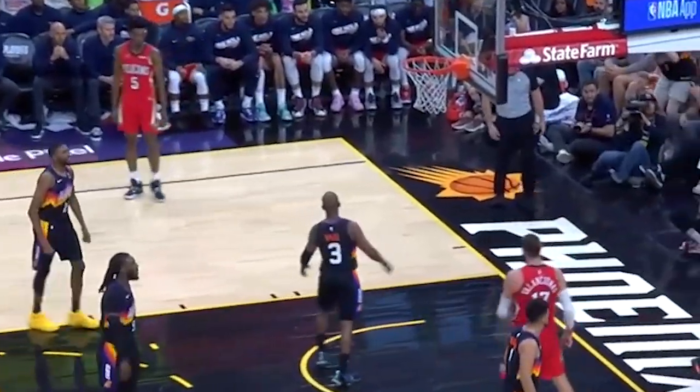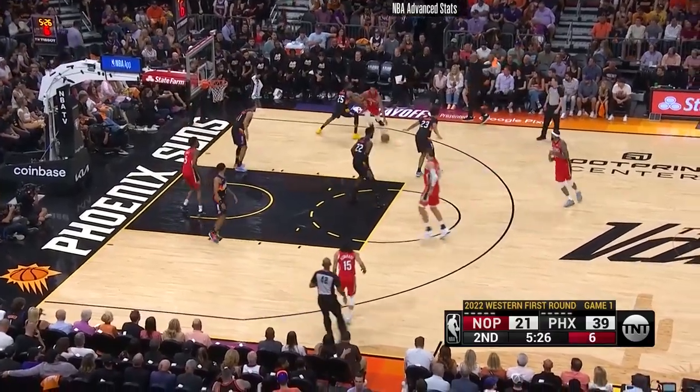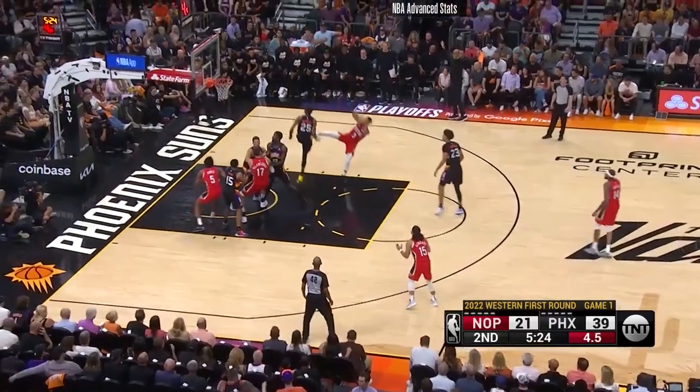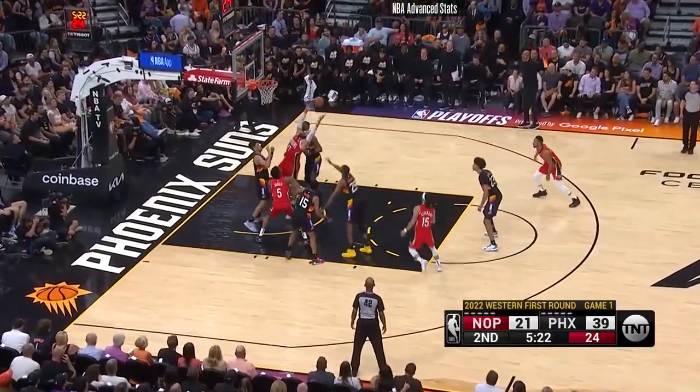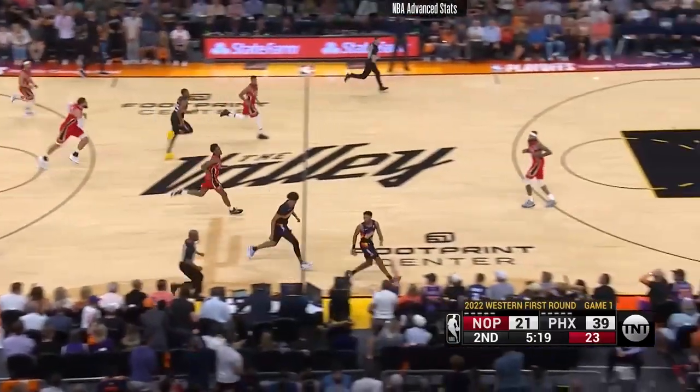He undoubtedly has one of the strongest bases among NBA centers and simply refuses to be knocked off his spot. All night, Bridges and Ayton were harassing Pelicans players with their sharp focus. But you don't contain a team throughout a seven-game series with a basic one-to-one coverage. That's where the Suns' help scheme comes into play — the next piece of the puzzle.